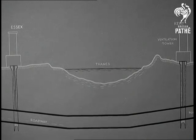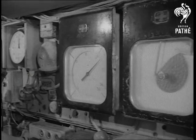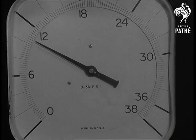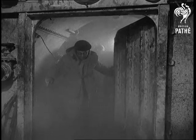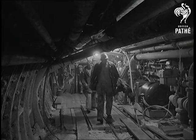Ventilation towers at each end will keep the tunnel clear of fumes. Air pressure — that's one of the biggest problems. Coming off an underground shift, the men must spend up to an hour and a quarter in a decompression chamber. They've been working in air which is nearly three times the normal pressure. So, like divers, they must return to normal gradually, otherwise air bubbles might form in their blood with dangerous results.